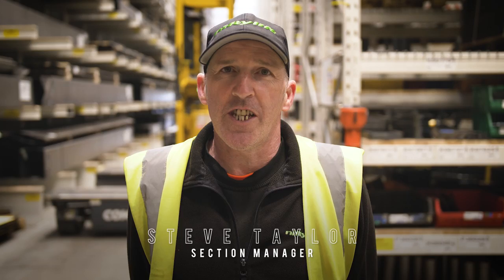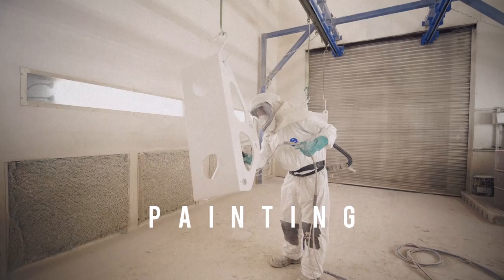This is the shot blast area. Shot blasting is really important — it gives us the finish that we need and gets rid of any surface rust. Once that kit's shot blasted, it's then inspected and sent forward to the paint line.